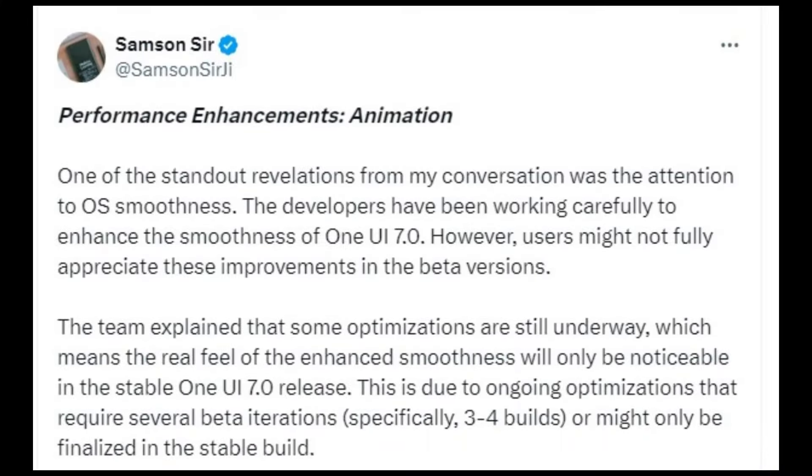According to Samsung Suron X, who recently uncovered new details about the launch, a more in-depth report based on discussions with the Samsung One UI developer team highlights key performance enhancements. One of the standout revelations from these discussions is the team's commitment to improving OS smoothness.